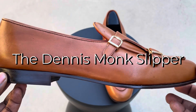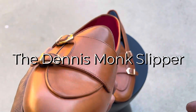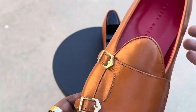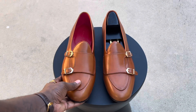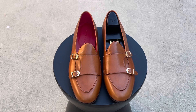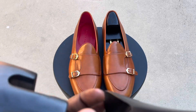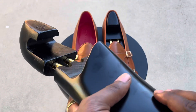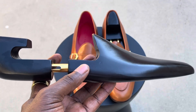So without further ado, what you're looking at here is the Dennis Double Monk Belgian Slipper — full leather, full grain leather, as you can see, with the red lining, gold buckles, in a cognac color. Though it is a casual shoe, it is also formal as well.